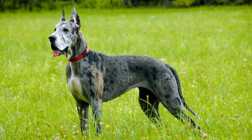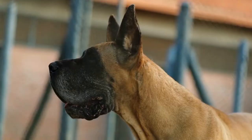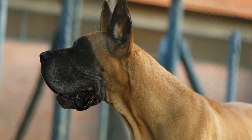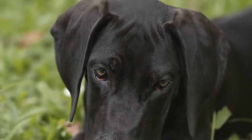Great Danes are one of the most recognizable and iconic breeds in the dog show world. Known for their large size, elegant appearance, and gentle nature, they have captured the hearts of many dog enthusiasts.